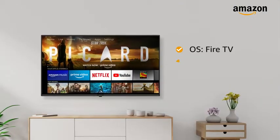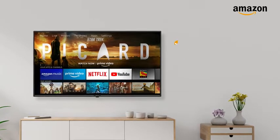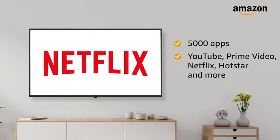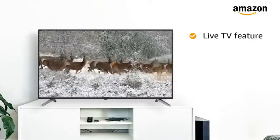With Fire TV OS, built-in Alexa and Alexa voice controls, find and play content from a wide variety of content available across 5000 apps including YouTube, Prime Video, Netflix, Hotstar, and more.